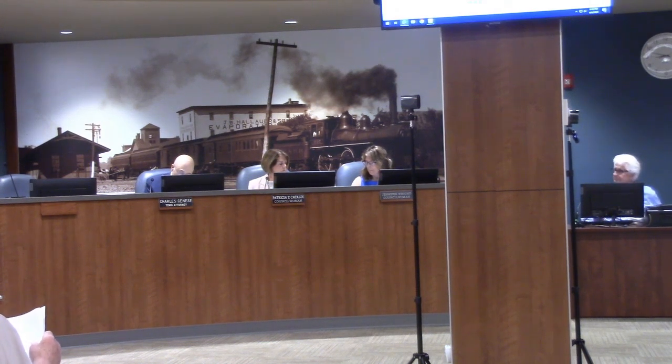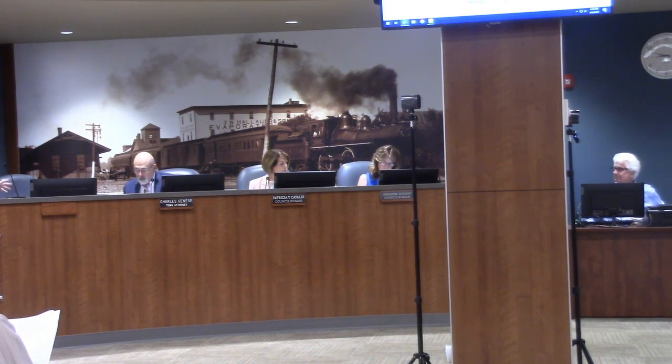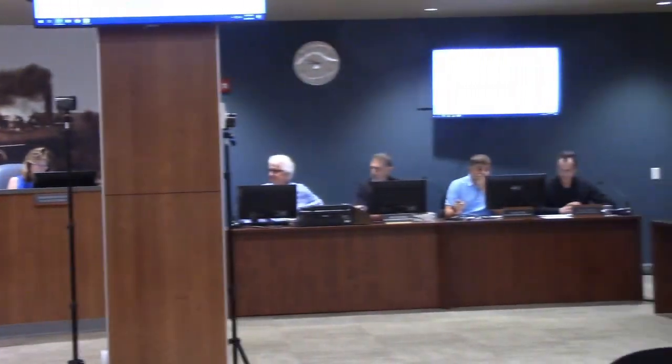Paul Chatfield from MRB Group, tonight I'm going to give a very brief presentation on the Vosberg pump station, which is the largest pump station in the town.